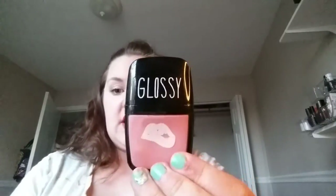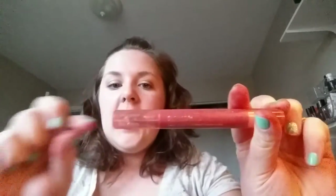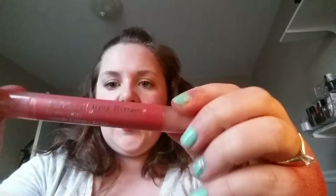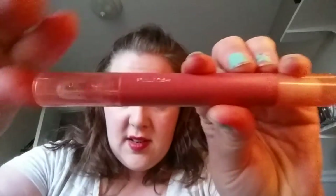Now we're on to the pinks and I have the most of those shades. There's another glossy thing I'm not going to wear. This is a Revlon Just Bitten lip stain and balm — this color is just too brown, in the shade Dawn. I know I'm not going to wear that.